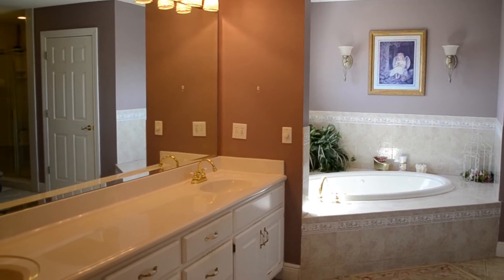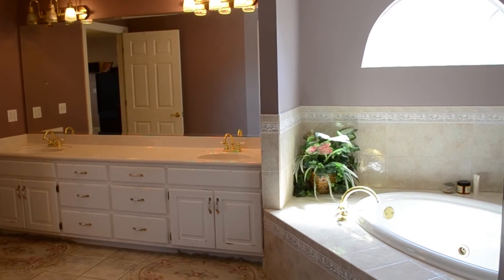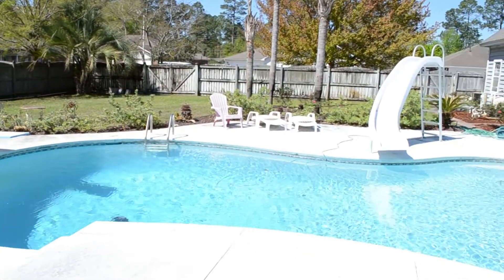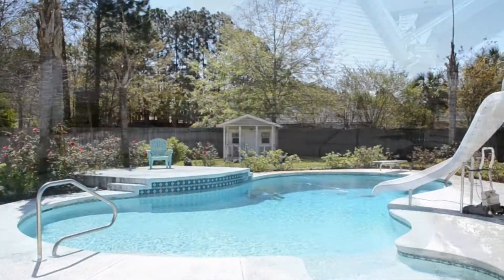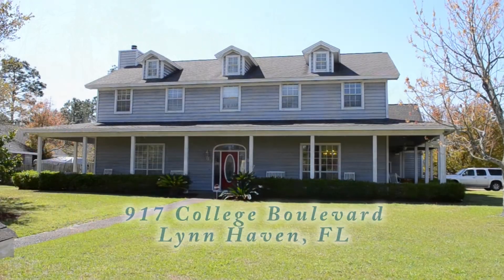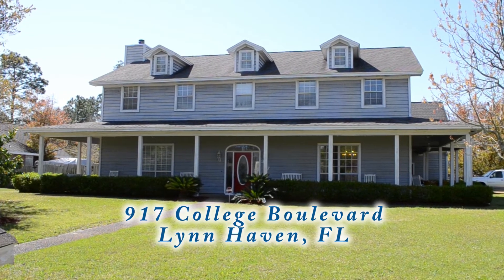The family room has a cathedral ceiling with floor-to-ceiling windows and French doors overlooking the large 20x40 saltwater pool with slide. The garage is oversized with two double garage doors, which makes it easy to park two large SUVs and still be able to open the doors. Come see this home today in Mill Bayou Estates at 917 College Boulevard.